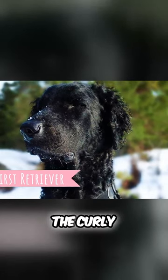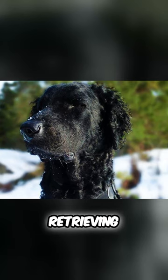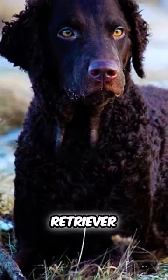It is very likely that the Curly Coated Retriever was the first dog breed used for real retrieving work we know today, which makes him the first real retriever breed.